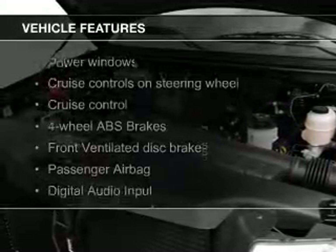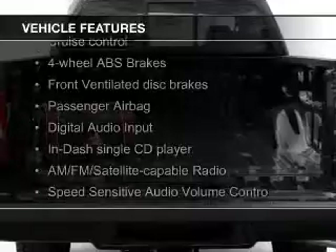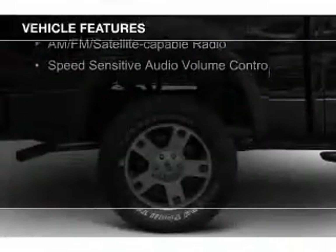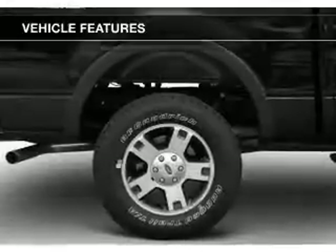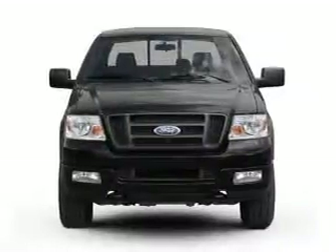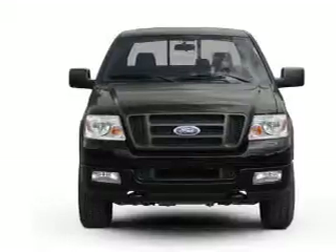The features include Sirius XM satellite radio, digital audio input and auxiliary input, steering wheel controls, an adjustable tilt steering wheel, cruise control, keyless entry, split rear seats, privacy glass, and air conditioning.